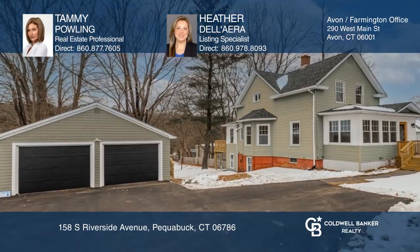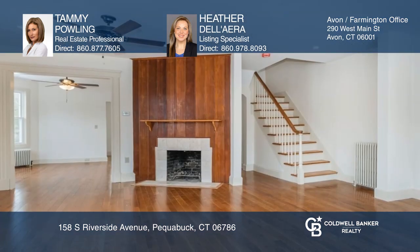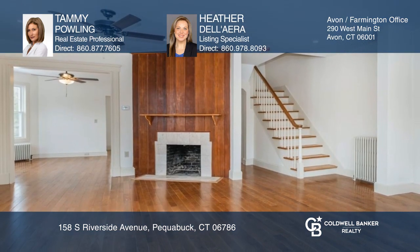This classic colonial has been expertly renovated and has a spacious first floor with two additions, creating a flexible, inviting floor plan.